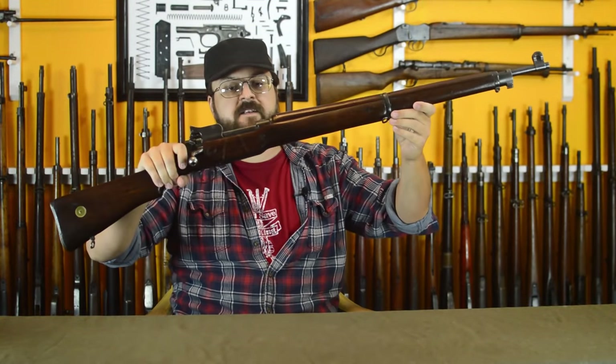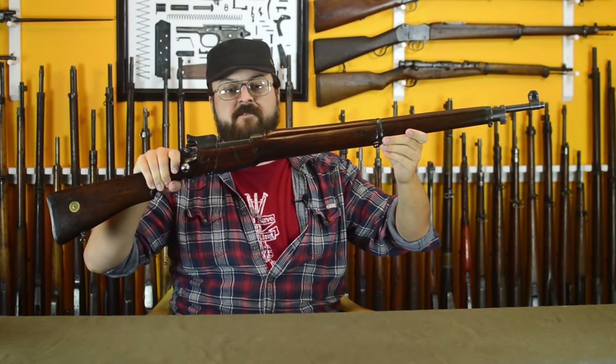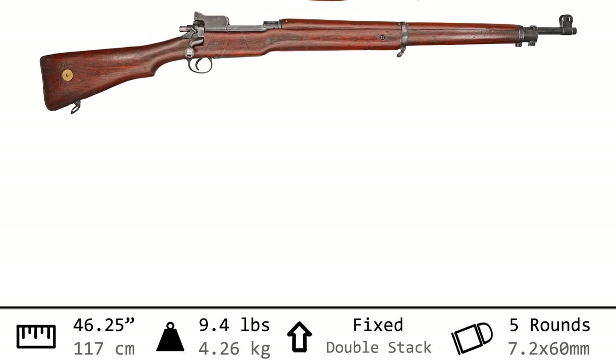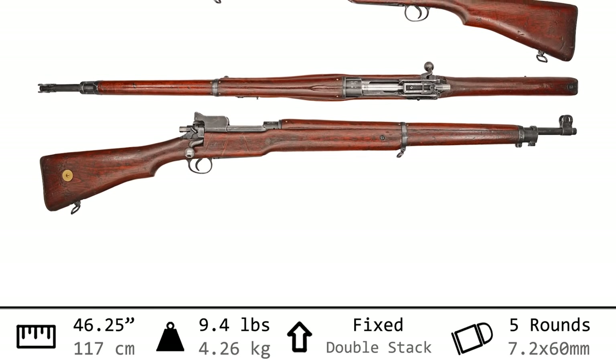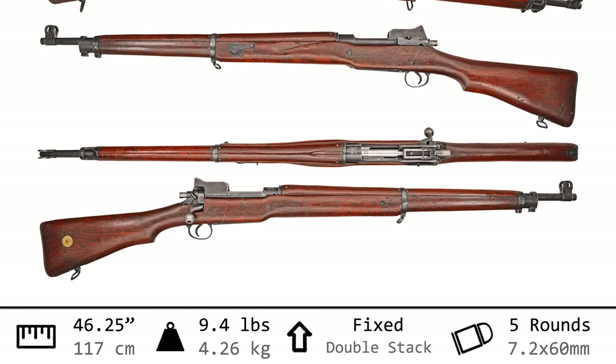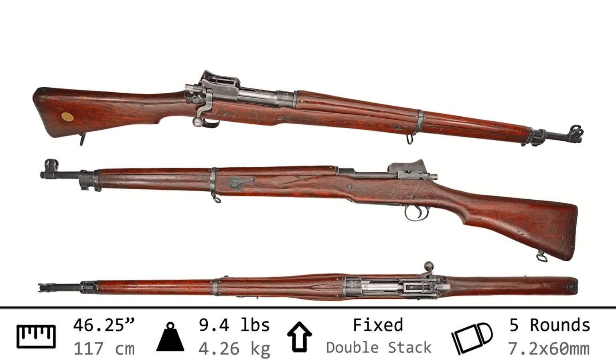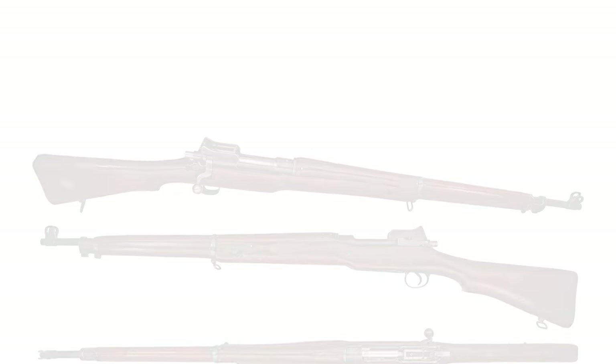This is the Enfield Pattern 14 rifle. With an overall length of 46 and a quarter inches, this is not the longest rifle we've seen so far, but it weighs in at an impressive 9.4 pounds. It chambers the .303 cartridge, feeding five from a stripper clip into its integral box magazine.